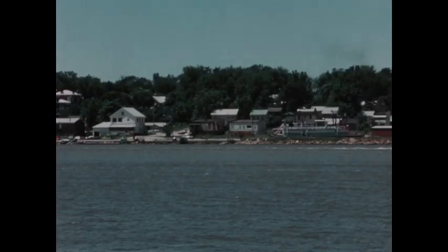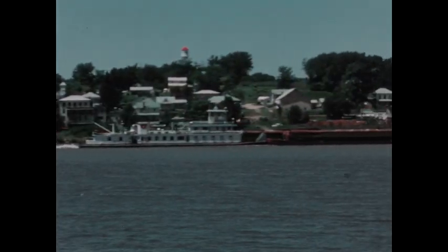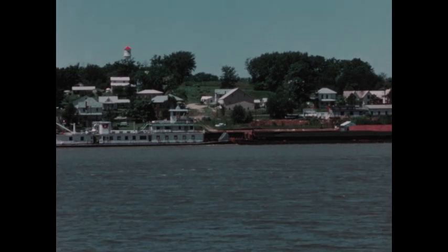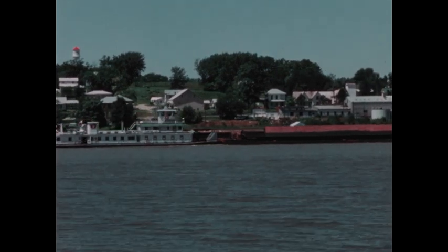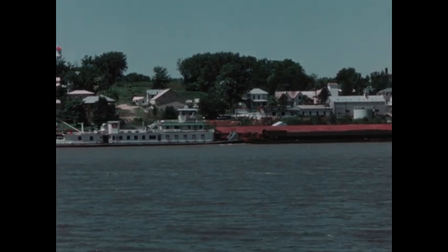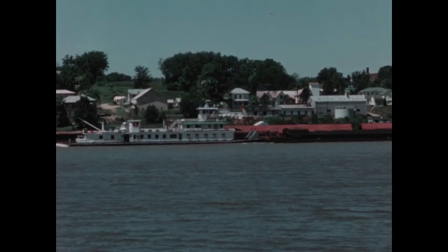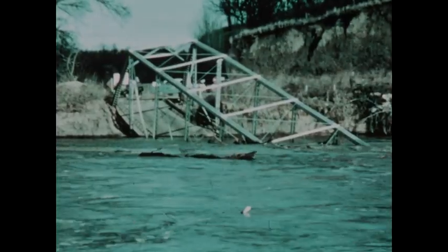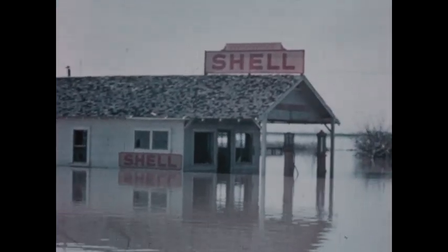The Mississippi is an important water highway that carries more than 200 million tons of freight a year — freight from as far north as the Great Lakes, coal from Pennsylvania, oil from Texas. A serious problem of the Mississippi is one it shares with some other rivers of North America: flooding. Loss of life and destruction of property occur when the Mississippi breaks through its banks.